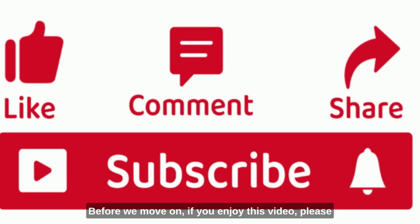Before we move on, if you enjoy this video, please click on like and subscribe if you haven't done so already, and share it with your friends. To do this, you'll be using the technology which was effectively started by the subject of this video.